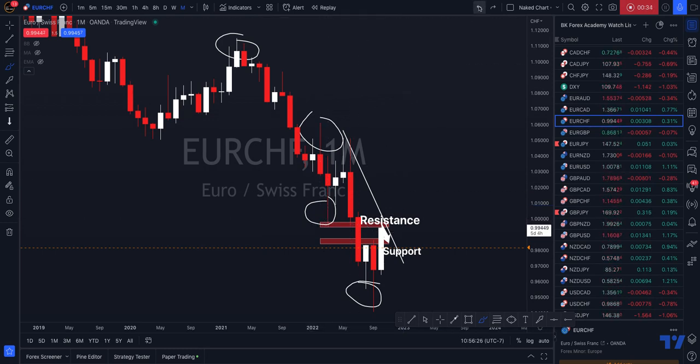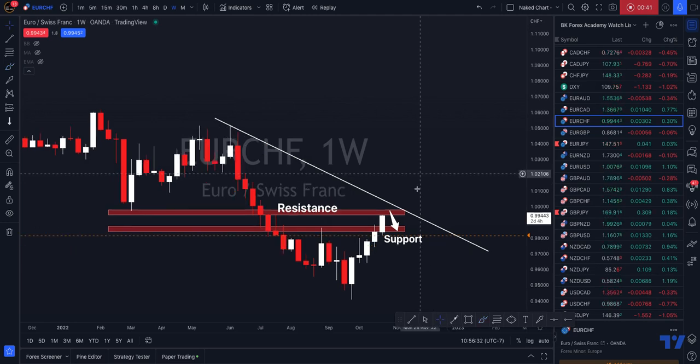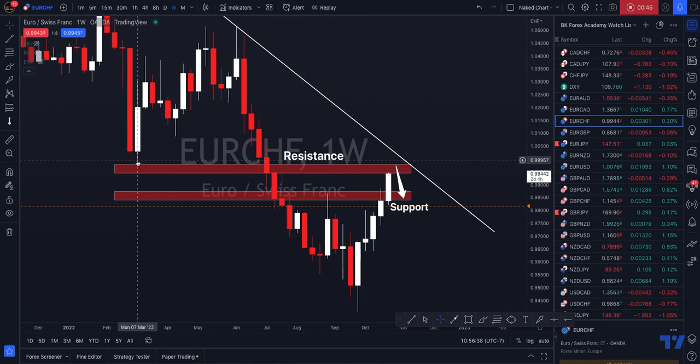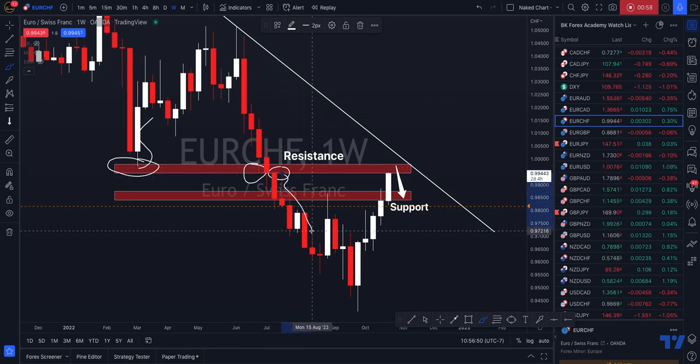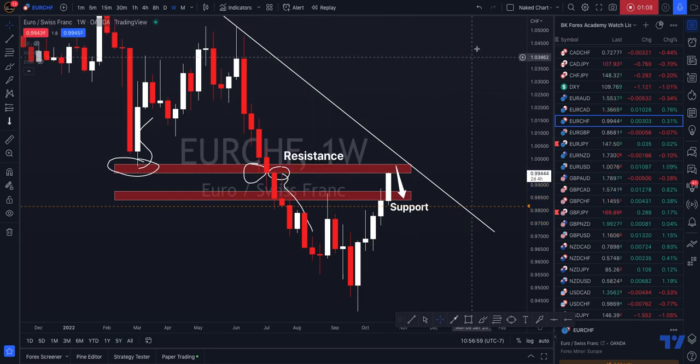Considering this, and considering how much the price has already risen today, I project that we are going to see a move down from this weekly previous strong low area. Back in March of 2022, look how much the market moved from this area — it was also support here, and also resistance, making a significant move from the area. This week we have already gone about 120 pips roughly to the upside from this low.